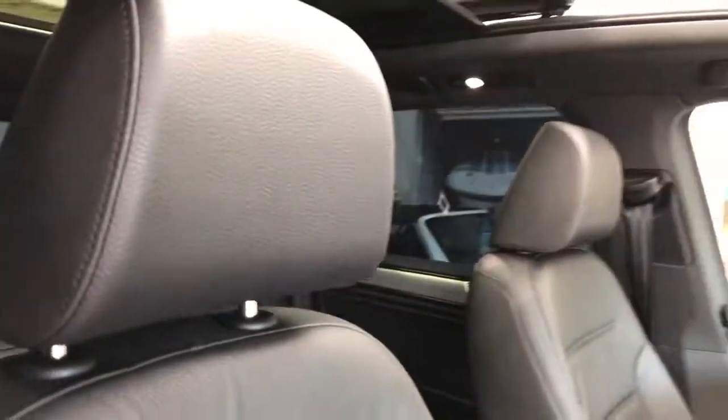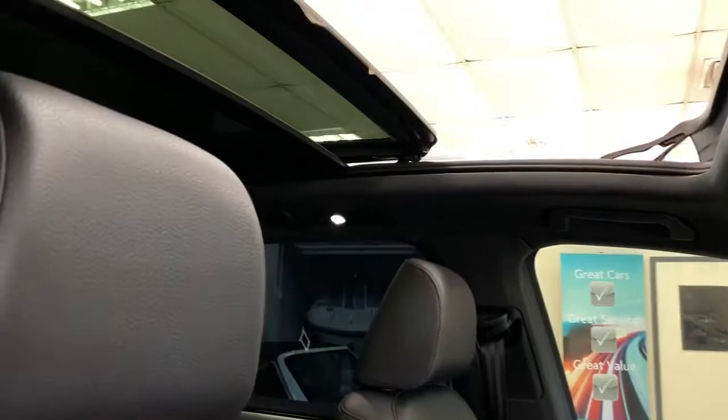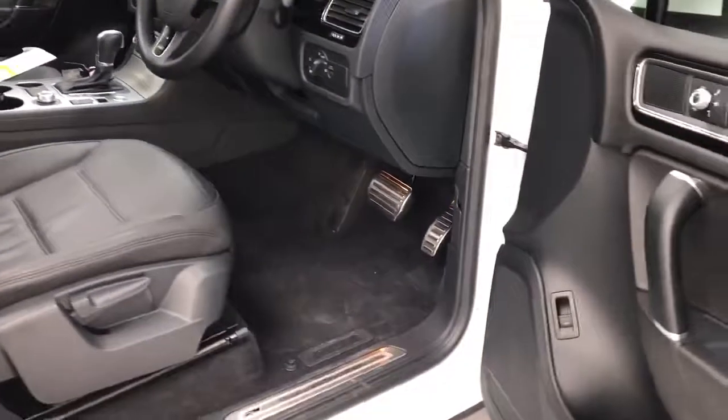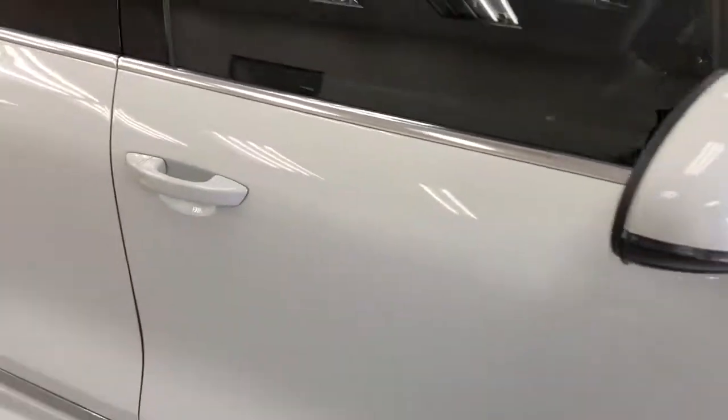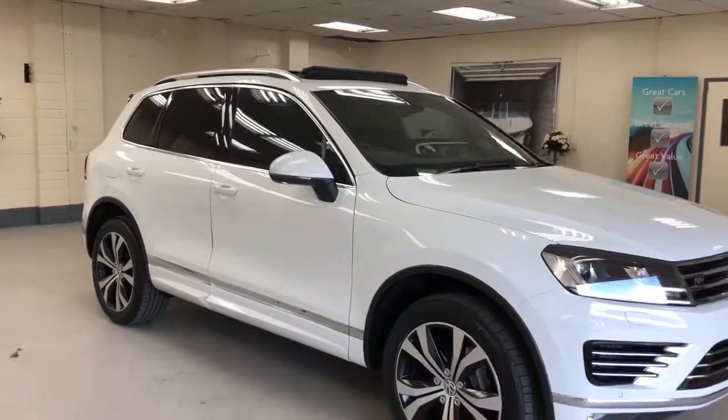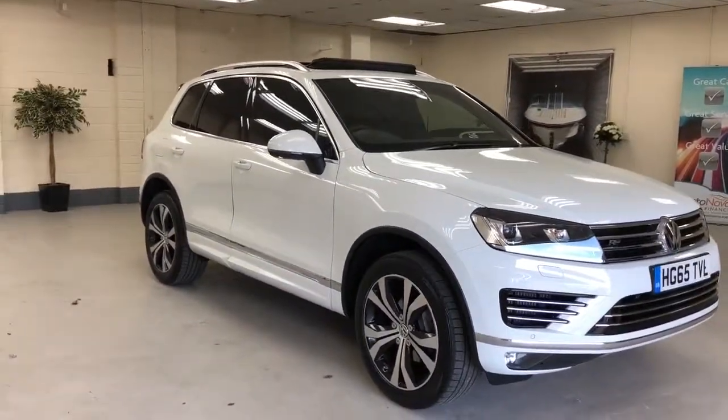The driver's seat again still has the dull finish like they are as new. We have sold loads of these — they are such good value for money, such an easy sell. There's nothing to compare for the money; they are tremendous value.